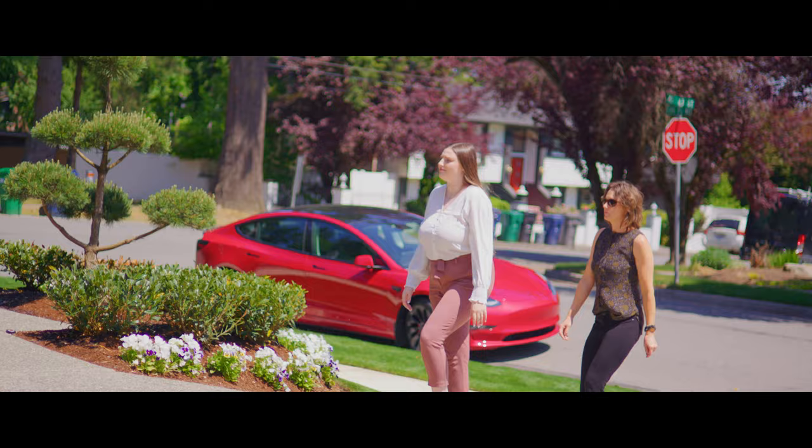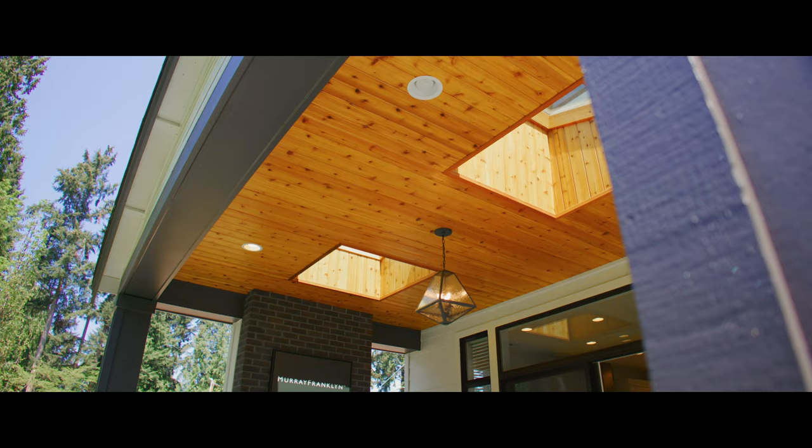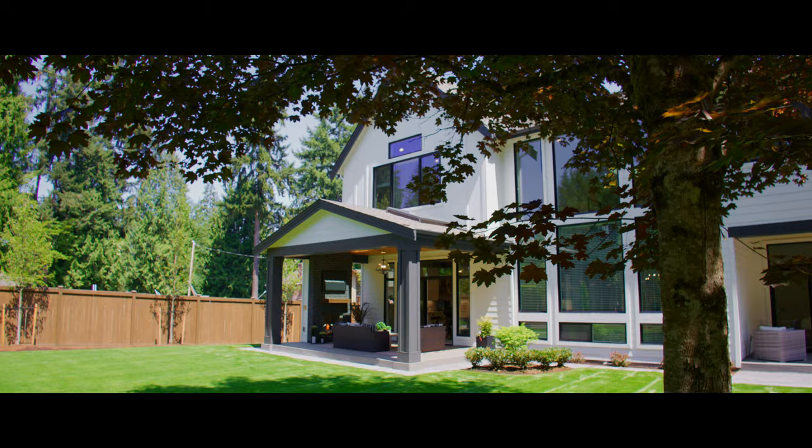Our design process starts with choosing the style of the exterior, such as Fresh Traditional or Northwest Contemporary. Next, we select exterior colors based on the latest trends and what would look appropriate for the neighborhood and a potential buyer.